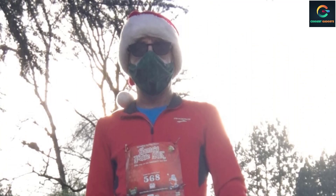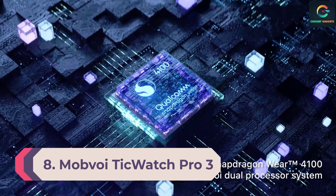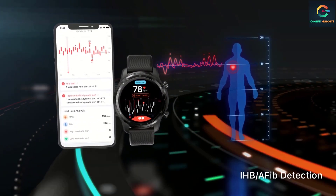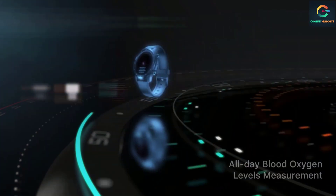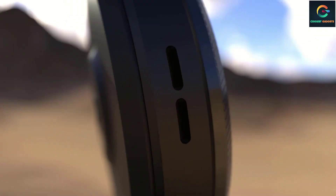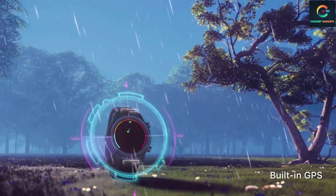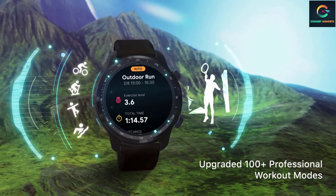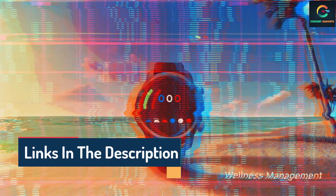Number 8: Mobvoi TicWatch Pro 3 Ultra GPS. It's slim pickings for non-Samsung Android users when it comes to a smartwatch-style fitness tracking experience. That said, if you're determined to go this route, the $299.99 Mobvoi TicWatch Pro 3 Ultra GPS is your best bet. You get the latest Qualcomm Snapdragon Wear 4100 chip — one of the few watches that will get the Wear OS 3 upgrade. On top of that, it has fitness-focused features the Fossil Gen 6 simply doesn't, including better durability and more in-depth sleep tracking.